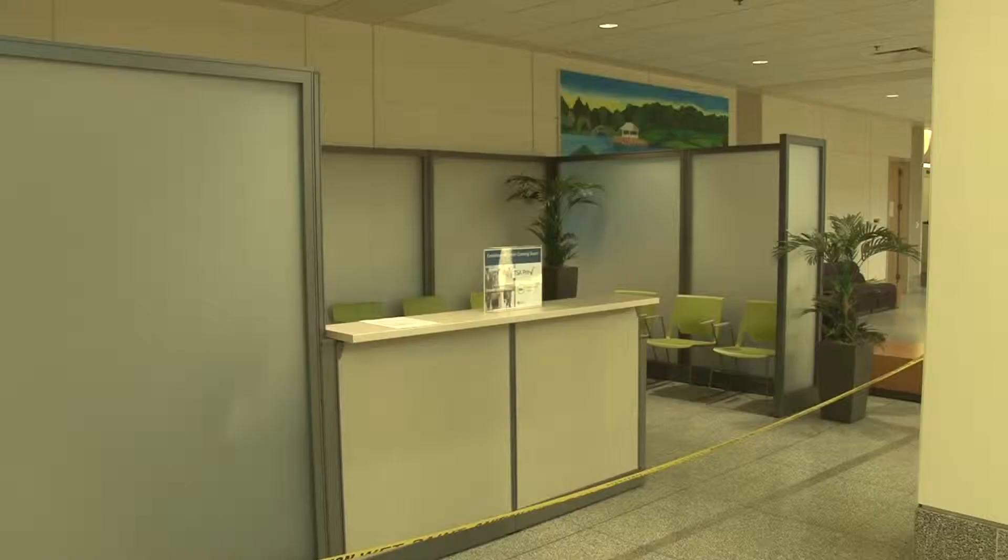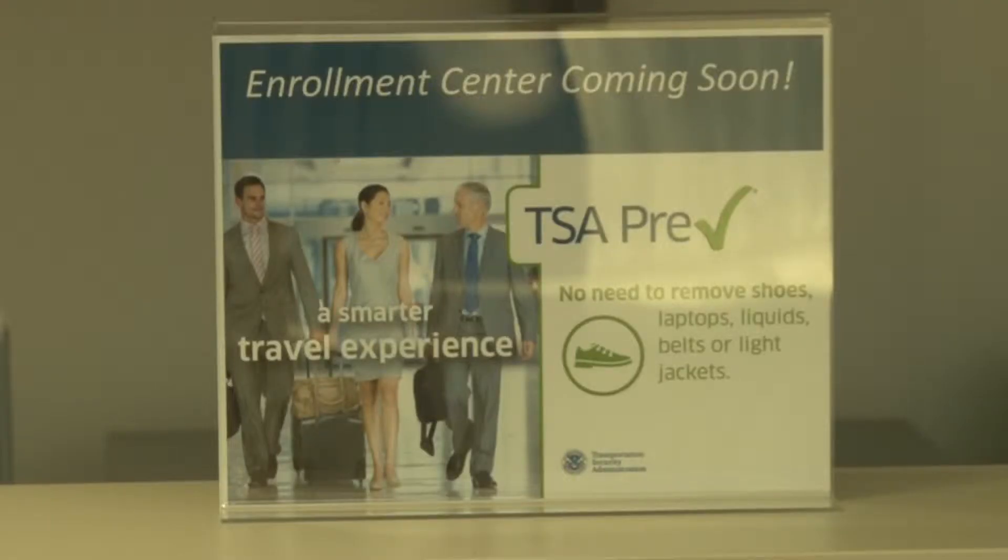A new TSA PreCheck Enrollment Center was installed yesterday at Hancock Airport, though it is not fully functional just yet. Though the booth is ready to go, the employees are not. New people will be flown into Syracuse, and they must go through training and an FBI screening process in order to be qualified to enroll passengers in the PreCheck program.